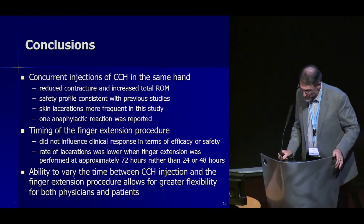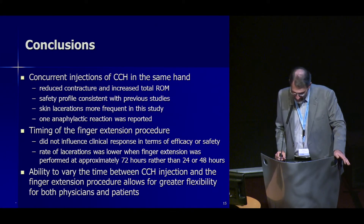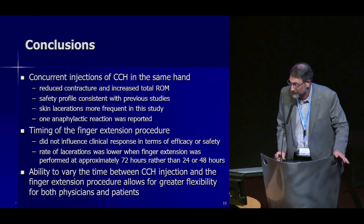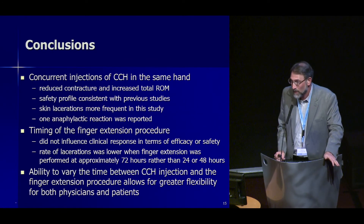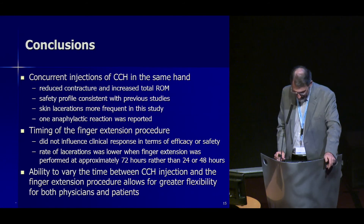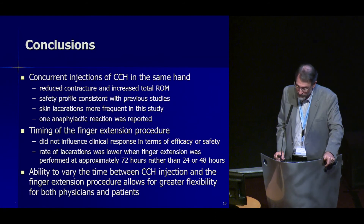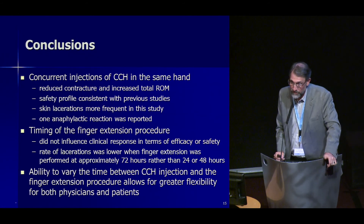In conclusion, concurrent injections of collagenase in the same hand reduce contractures and increase range of motion, and the safety profile was consistent with previous studies. Skin lacerations were more frequent, and there was one anaphylactic reaction. Timing of the finger extension procedure did not influence clinical response in terms of efficacy or safety, and the rate of lacerations was lower at 72 hours compared to 24 and 48 hours. The ability to vary the time for manipulation after injection allows for greater flexibility for both patient and physician. Thank you.